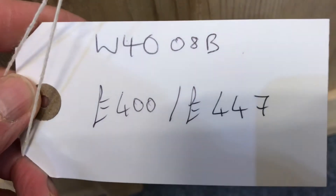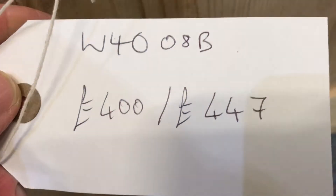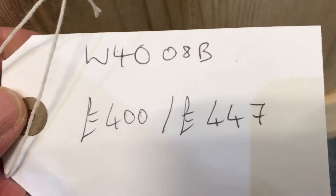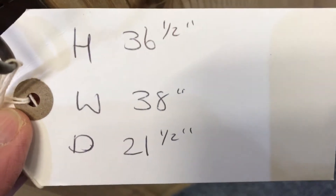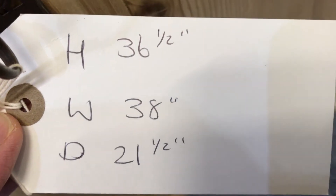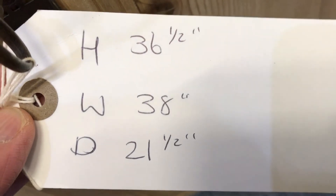The code number is W4008B. The price is 400 as it is, or 447 if you'd like us to wax it for you. The height is 36.5 inches, the width at the widest point is 38 inches, and the depth at the deepest point is 21.5 inches.